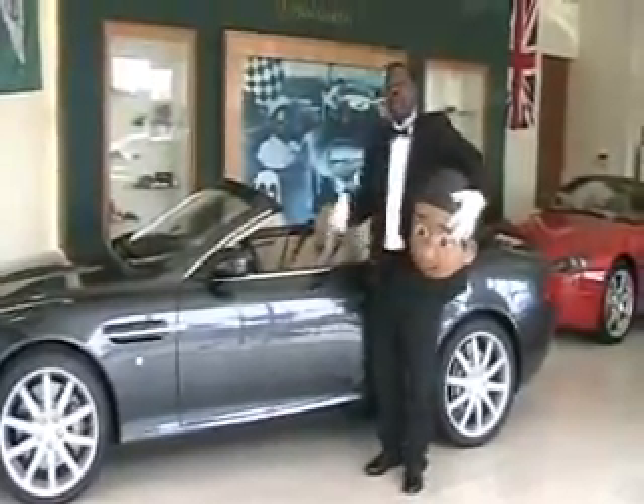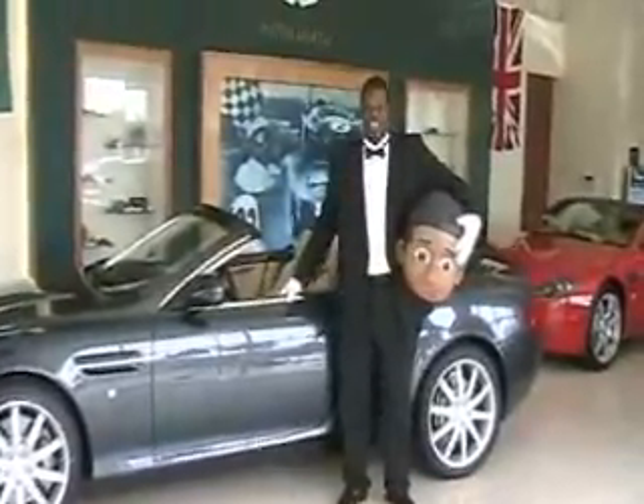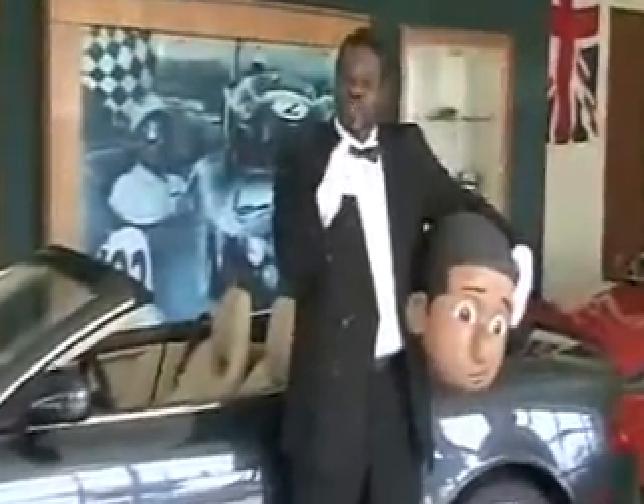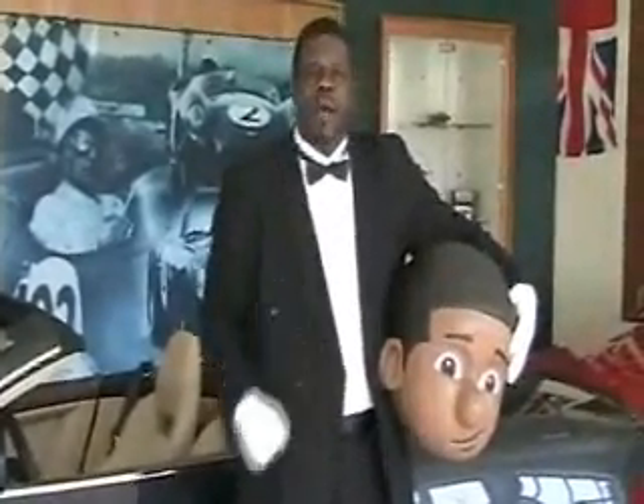The DB9's interior was built for comfort. Lil' Jimmy Enterprises is built to make your family, your children, and your community feel comfortable about being positive.